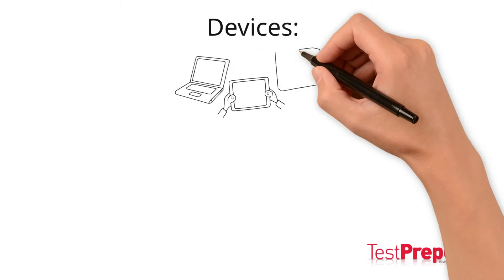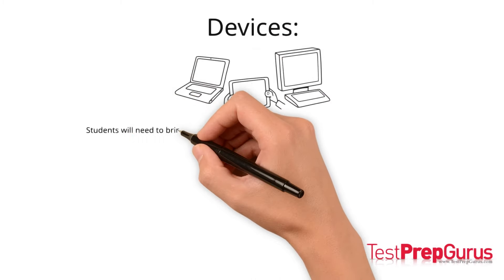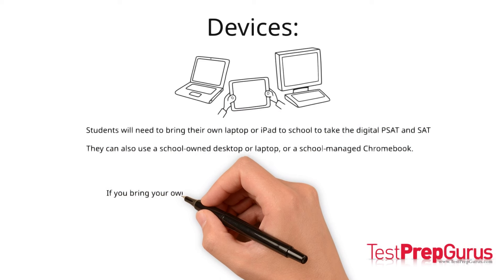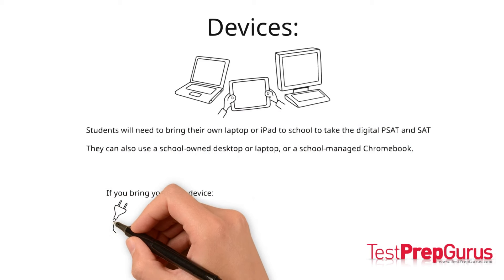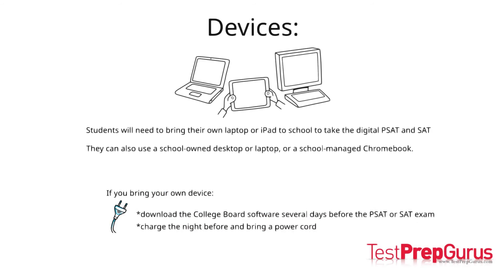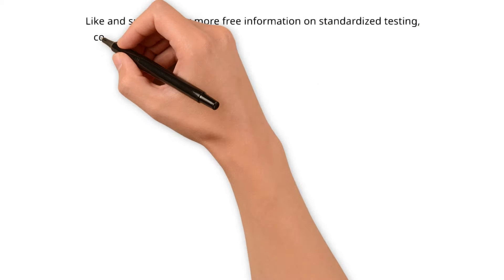Students will need to bring their own laptop or iPad to take the exam. They will also be allowed to use a school-owned desktop or laptop or a school-managed Chromebook. If you bring your own device, make sure to download the College Board software several days before the official PSAT or SAT. Don't forget to charge your device the night before and bring a power cord with you to the school or testing center the day of the exam. Your device will need to remain powered on for three full hours, and depending on your test location, it may not be possible to charge your device the day of the exam.